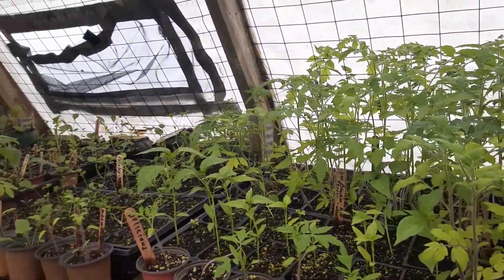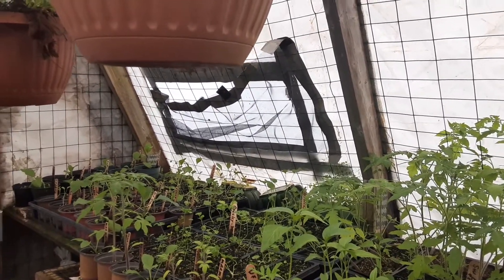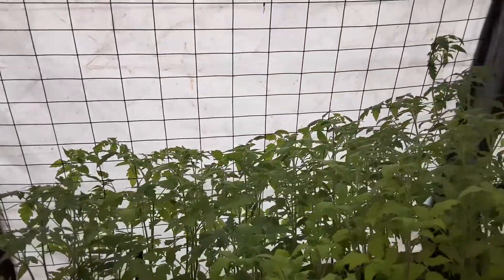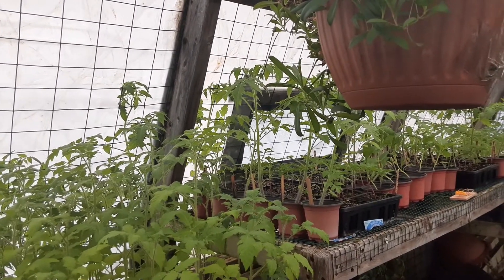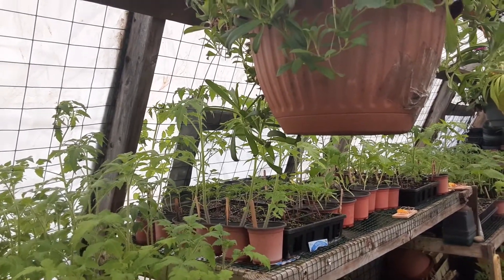I'm happy to say it's such a blessing to have a greenhouse and to be able to grow your own fresh vegetables, create your own fresh food forest. I feel very blessed to be able to do that and I just wanted to share that with you.